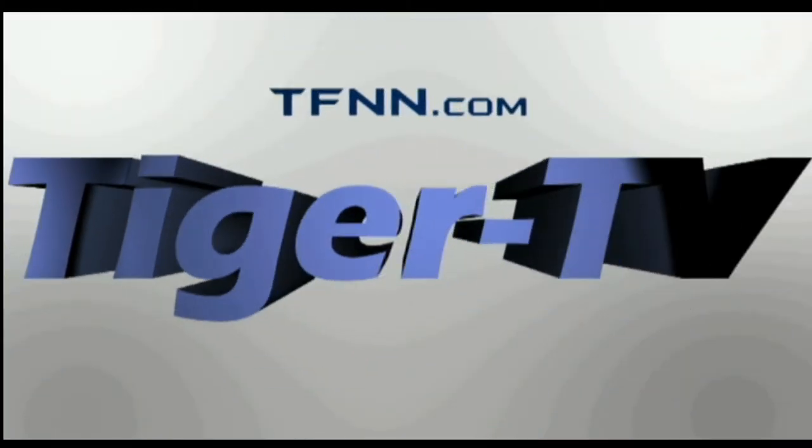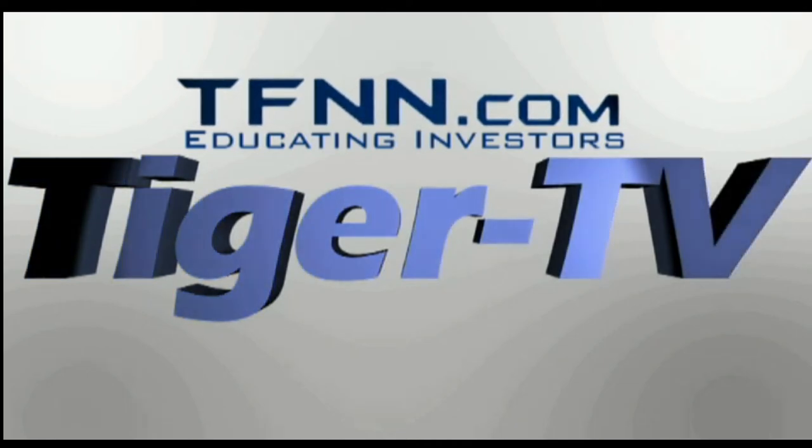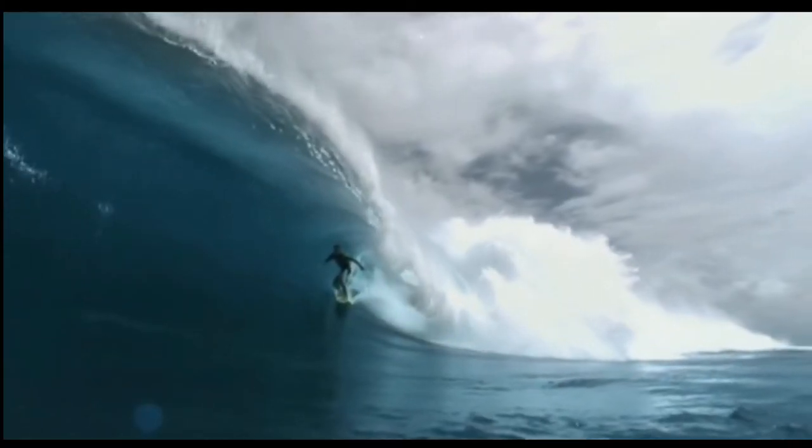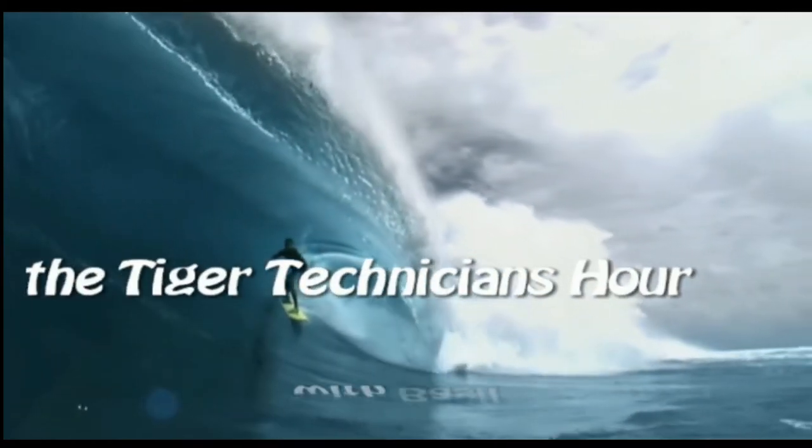The following is a presentation of DFNN, The Tiger Technician Hour, with your host Basil Chapman.